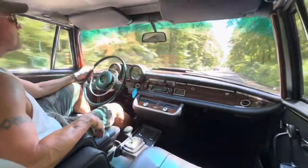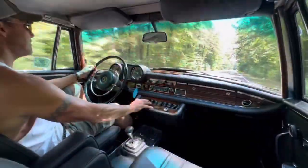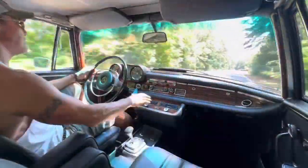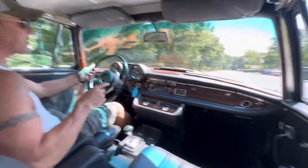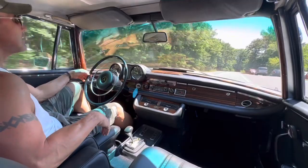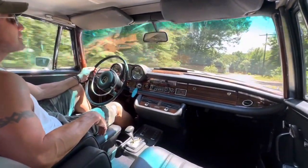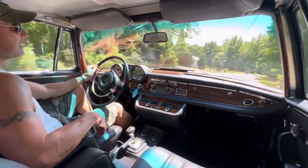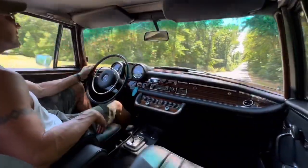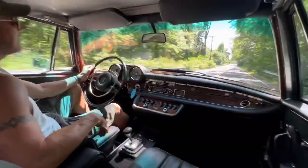It's a very, very nice running and driving car and also a very attractive car cosmetically. The brightwork is beautiful. The car is wearing all its original glass with the exception of the windshield, which was replaced. The brightwork is really beautiful, the paint is very nice. As mentioned previously, it has a GAHH soft top in excellent condition — you'll see that in the photos.